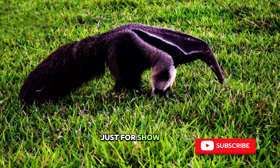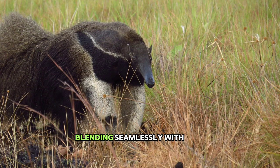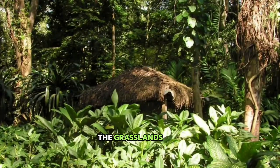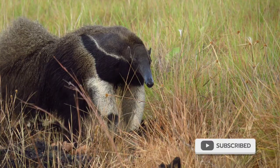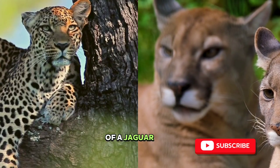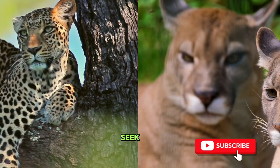Well, it's not just for show. Giant anteaters are masters of camouflage. Their legs remain white and fluffy, blending seamlessly with the grasslands. Predators are left baffled — is that a head or a paw? Imagine the confusion of a jaguar or a puma. They're probably thinking, is this anteater playing hide-and-seek?